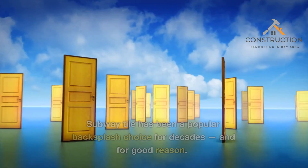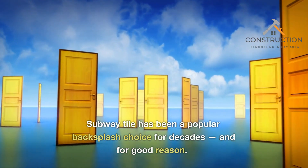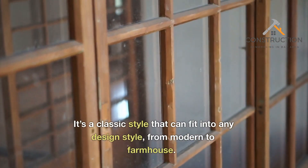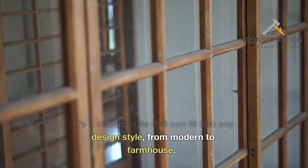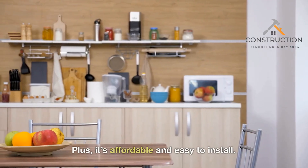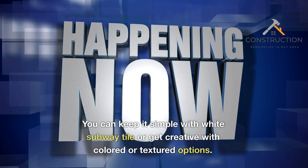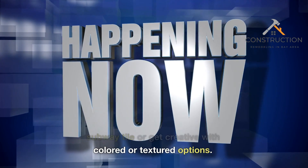Classic Subway Tile. Subway tile has been a popular backsplash choice for decades, and for good reason. It's a classic style that can fit into any design style, from modern to farmhouse. Plus, it's affordable and easy to install. You can keep it simple with white subway tile, or get creative with colored or textured options.